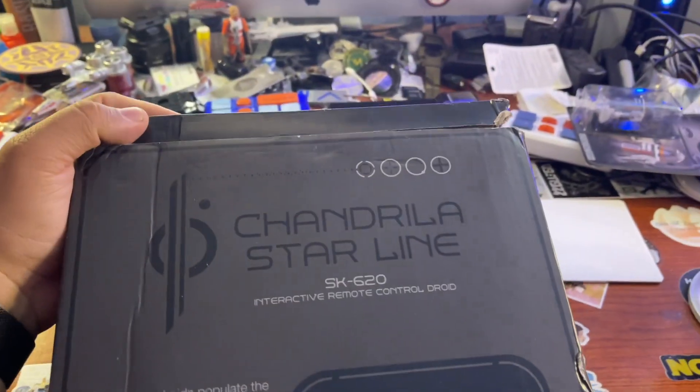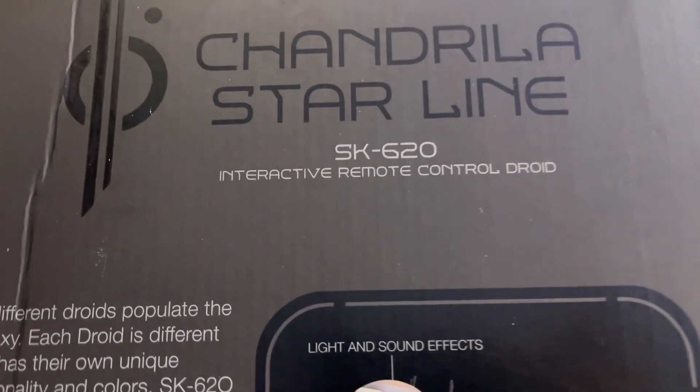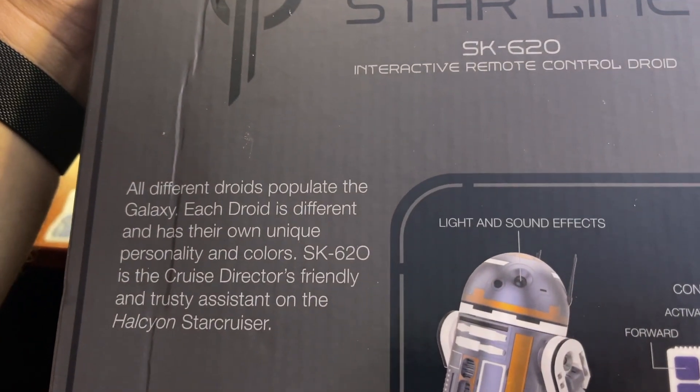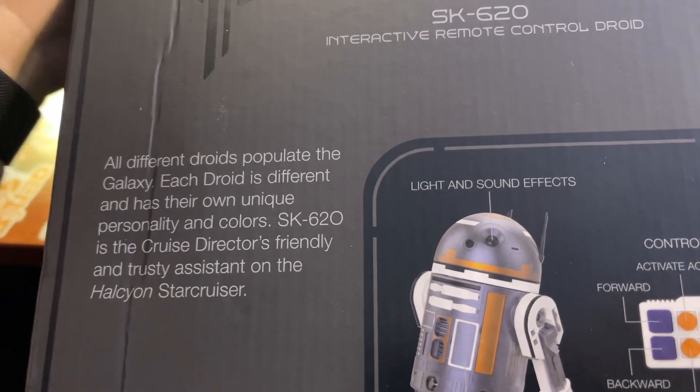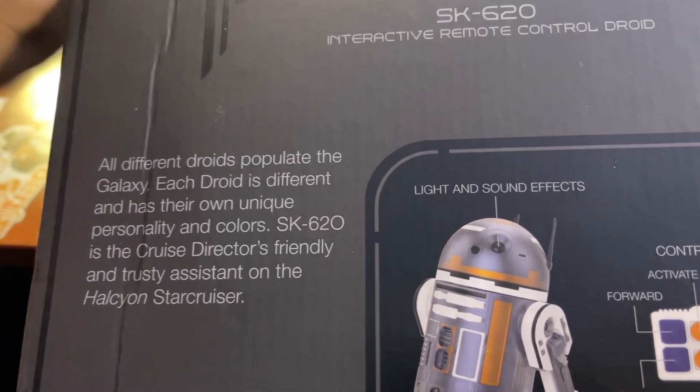I had to ship it home — I did not bring it home myself. I did already open it, but I did want to show you the outside of the box. Kind of plain, just a little bit of artwork there on the sides. Chandrila Starline SK-620, interactive remote control droid. All different droids populate the galaxy. Each droid is different and has their own unique personality and colors. SK-620 is the cruise director's friendly and trusty assistant on the Halcyon Star Cruiser.